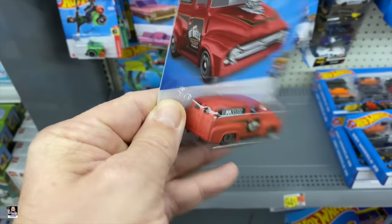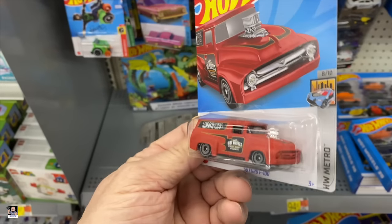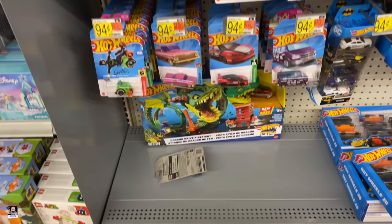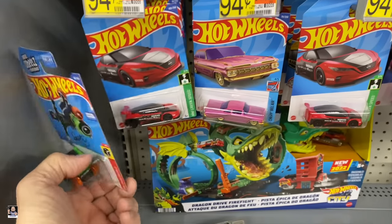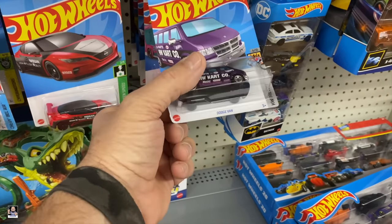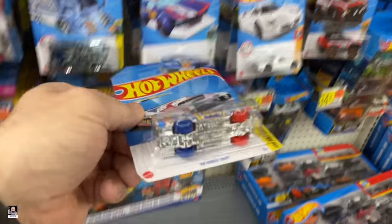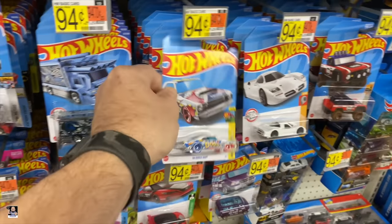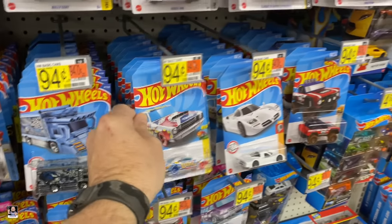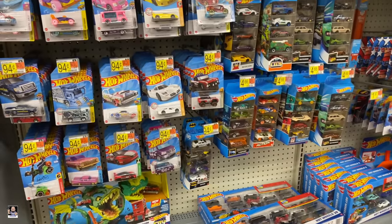Now that one I'm getting. I like that one because I might be able to do something with it that I've been talking about doing. It's a small one, but I can test on it. A Dodge. Tons and tons of Hot Wheels — this is the most I've seen in quite a while, so that's cool.